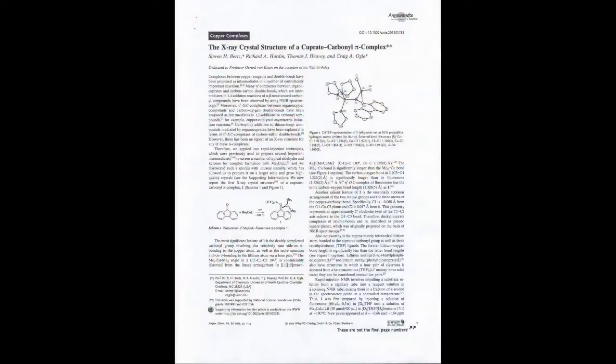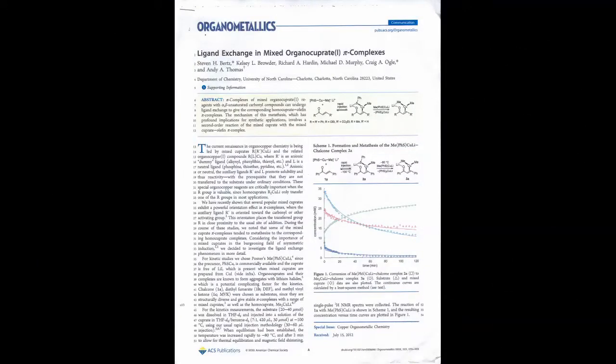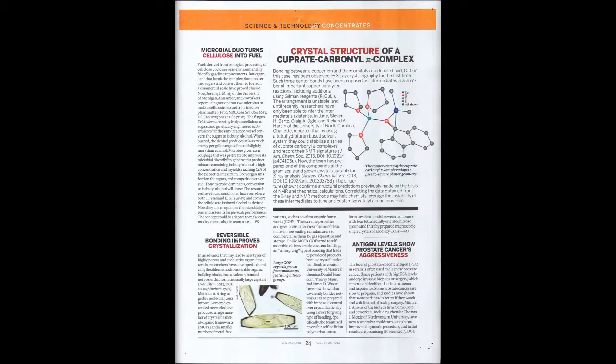Using the RINMR technique, Ogle along with his collaborator Steve Burtz, Mike Murphy, and his student research team collectively have made an indelible mark on the world of synthetic organic chemistry. Copper compounds are central to the production of many useful organic molecules such as pharmaceuticals. Although copper(III) intermediates were presumed to be important in copper-promoted reactions, their identification and reactivity eluded researchers for decades, making copper chemistry somewhat unpredictable.